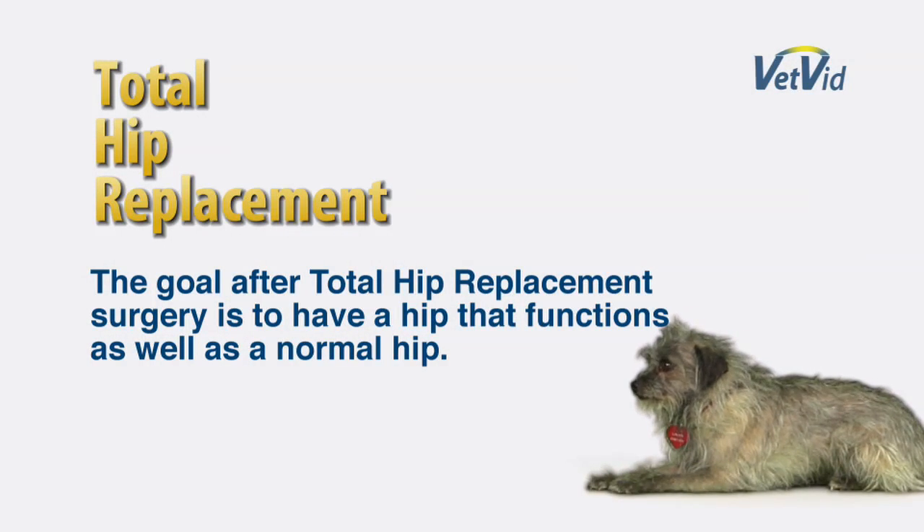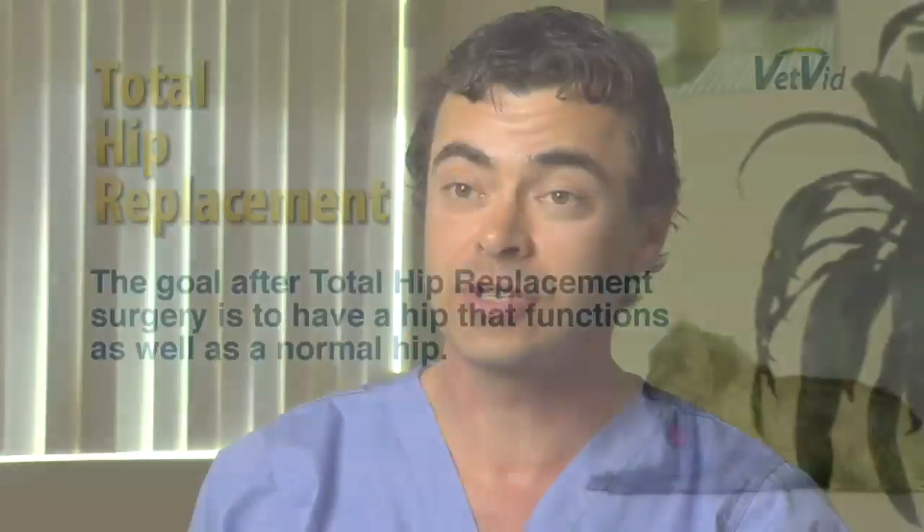The goal of total hip replacement is to perfectly restore normal anatomy to that patient, so our expectation is to have a hip that's functioning as well as a normal hip. The gold standard treatment for hip dysplasia in the dog is total hip replacement. As every case is different, I advise you to work closely with your veterinarian to determine the best options available for your pet. I'm Dr. Mike, and thanks for watching.